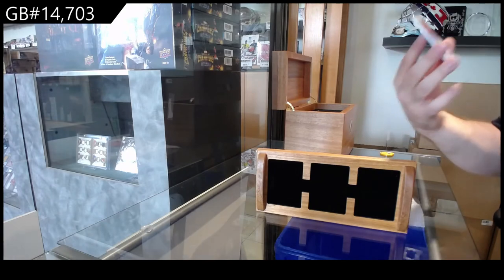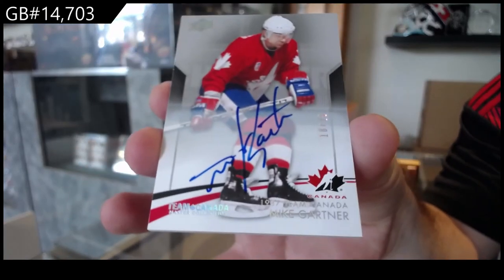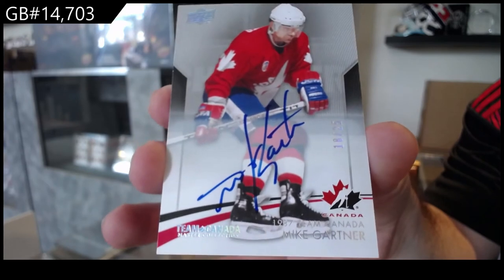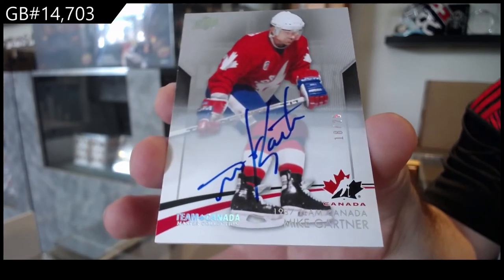We've got number to 25, base auto, Mike Gartner. That's probably one of the biggest cards in the entire product — if not the biggest card in the product. Mike Gartner.